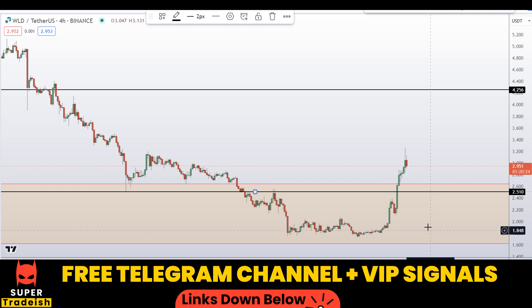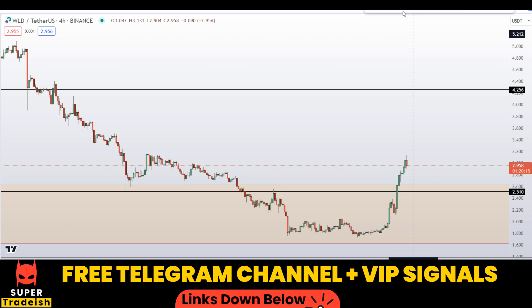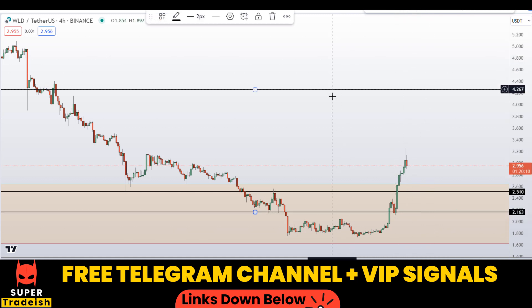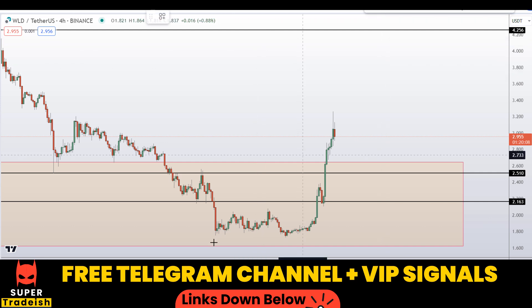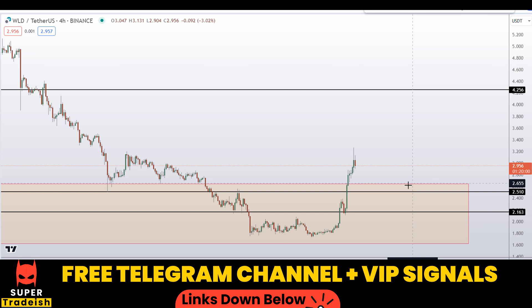On the 4-hour chart I can see a level at around $2.51 approximately — a nice area of support and resistance. If you see price coming down to that level, expect a bounce towards the upside. Another level is at around $2.16, which is also a nice area of support and resistance. If price comes down to that level, expect a bounce towards the upside as well.